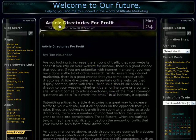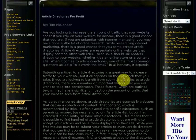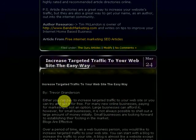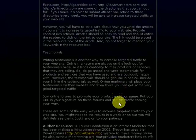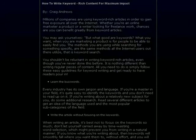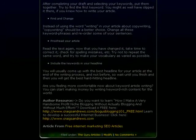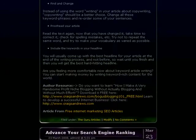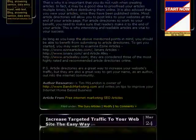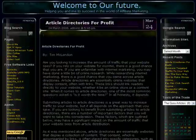The Guru Articles section is a bunch of articles dedicated to affiliate marketing and SEO tools, and how to increase your traffic to your website. Like this article here is called "Article Directories for Profit" by Tim McLendon. The next one is "Increase Targeted Traffic to Your Website the Easy Way" by Trevor Granderson. Also "Rich Content for Maximum Impact" by Greg Andrews. I've got a lot of good articles here. I try to add something new every day so I can help teach you — and I learn from them myself of course.